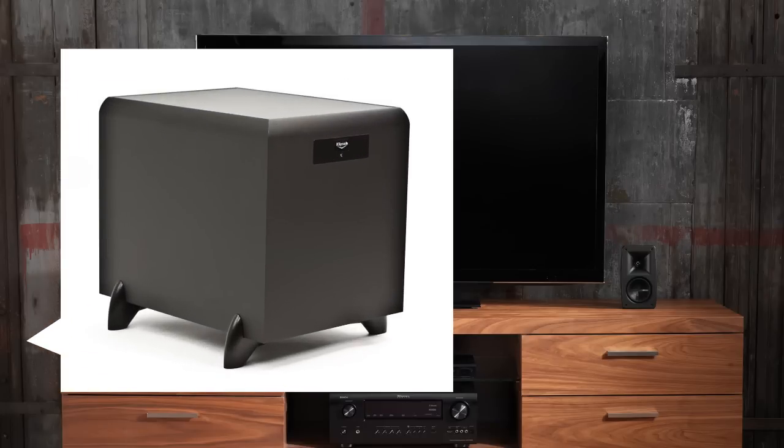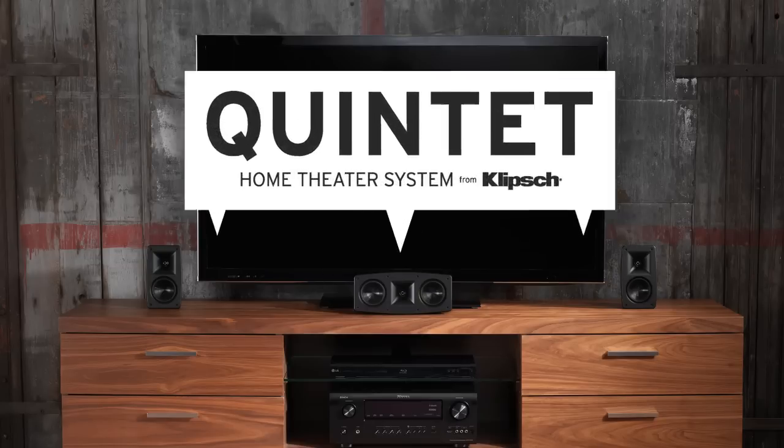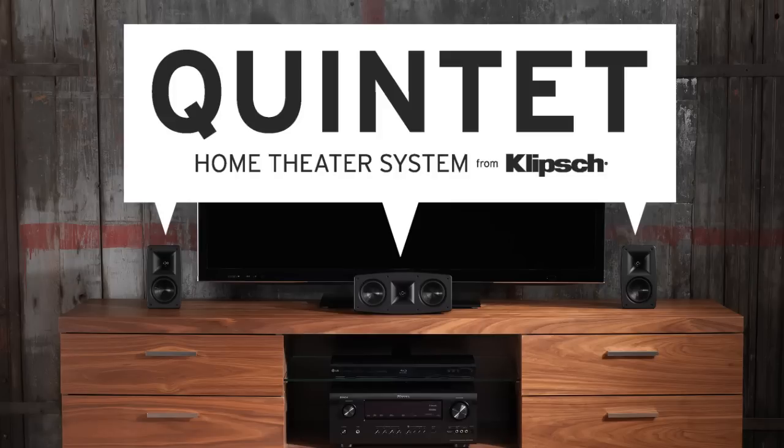Pair with a Klipsch subwoofer for a truly cinematic experience. With its new look and updated technology, the Quintet makes a perfect surround system for anyone who wants big sound, but not big speakers.